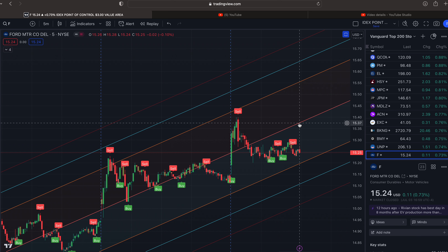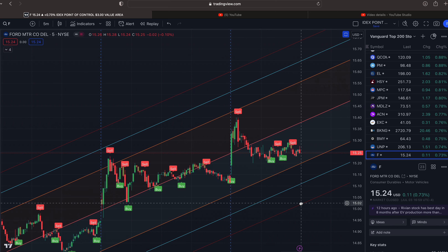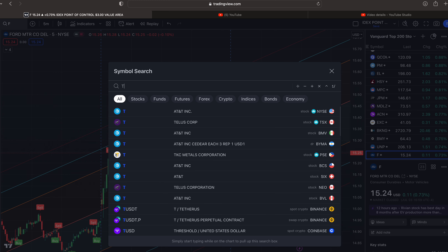Let me go over Ford. We ended the day at $15.24 and the middle of the trend gets us to $15.37, then $15.56, $15.64, $15.73. To the south side: $15.20, $15.11, and $15.02.